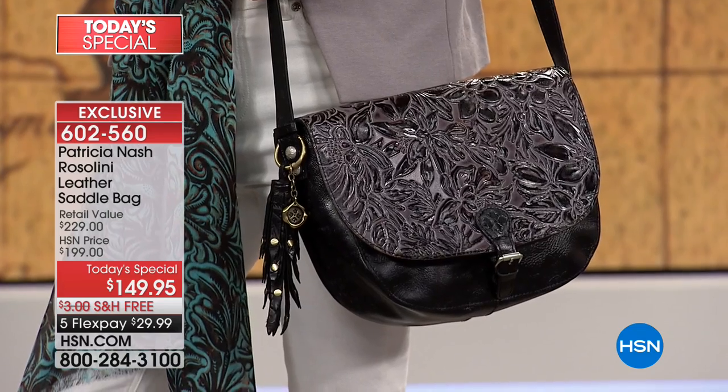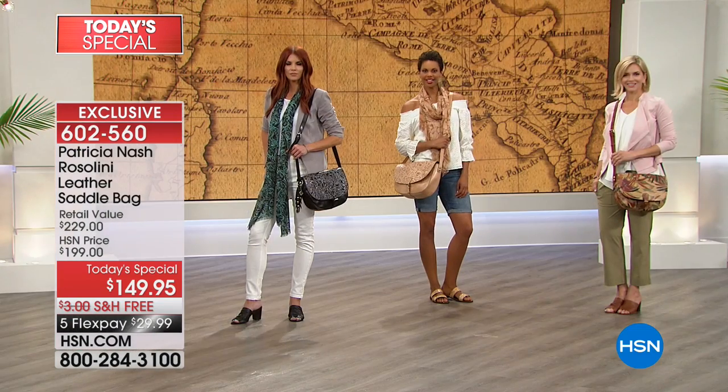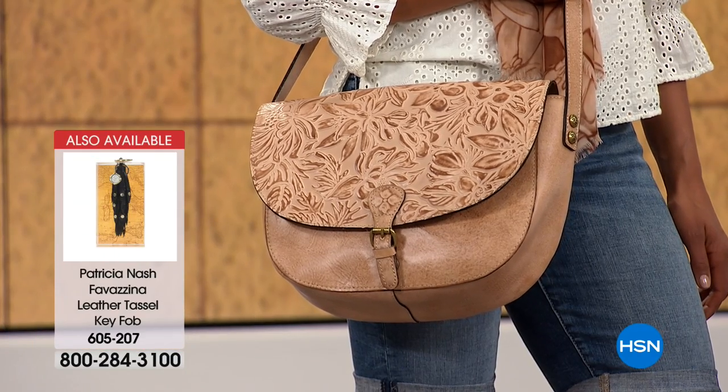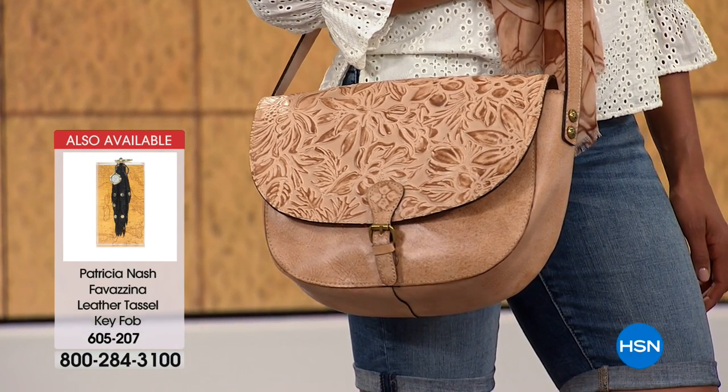To get this for under $200 is huge. The HSN price is $199 and we took $50 off that. But if you look at retail — for a Patricia Nash bag in department stores, they're at least $250 and up. This is the steal of the century — the most affordable today's special we've ever put together with Patricia Nash.